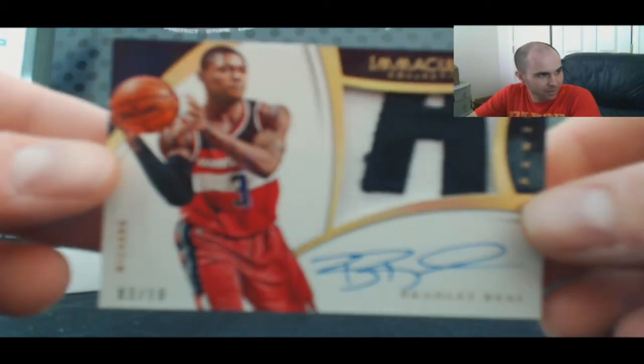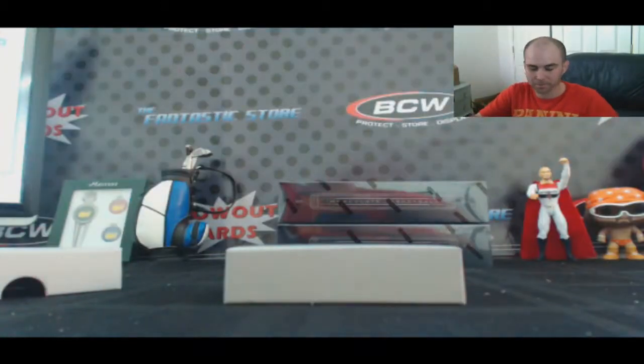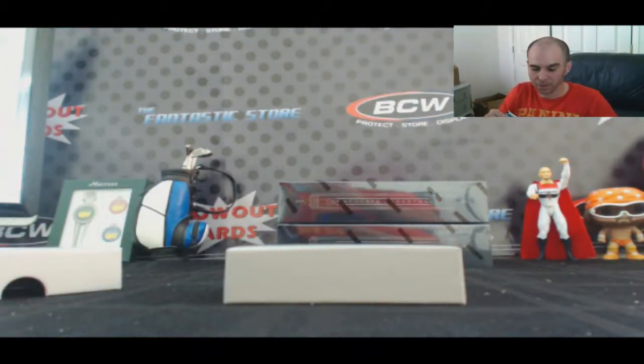That Bradley Beal Premium Patches jersey number is pretty wicked. Let's see it right there — Bradley Beal jersey number, check that out.